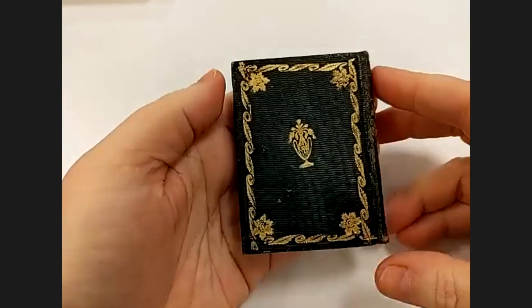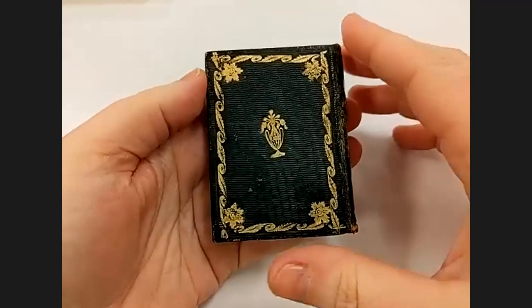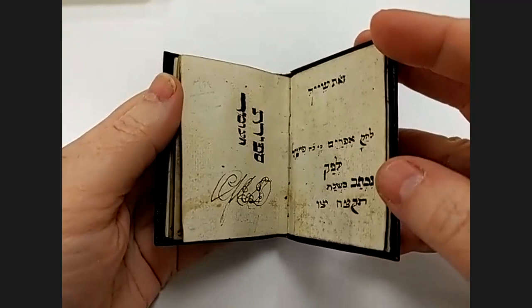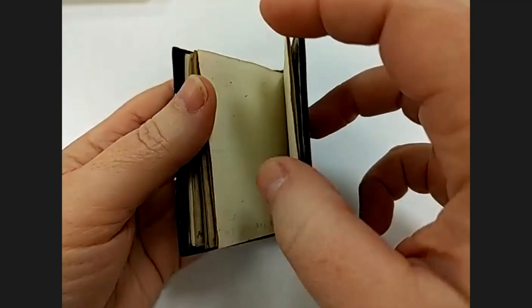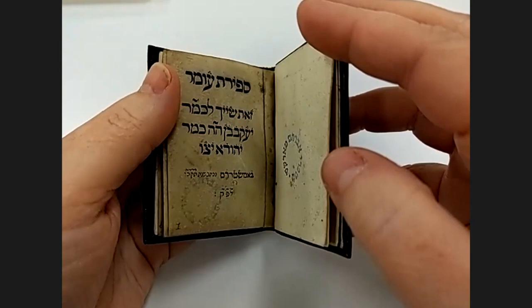It was written in Amsterdam in 1765 — or 1766. Lewis, does that mean it was written in those days or over the course of those two years? It could have been either year, because it only has a Hebrew date, and the Hebrew year begins around the end of August or September and goes on to the following August or September. So when it says Hebrew year 5426, it could cover either 1765 or 1766.